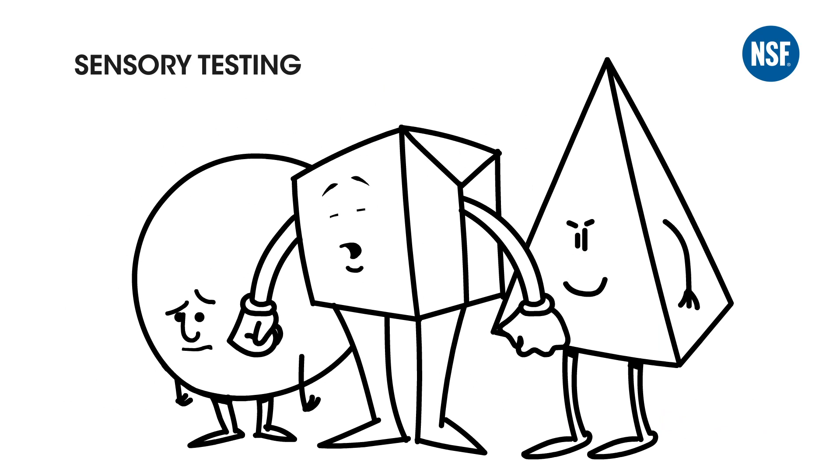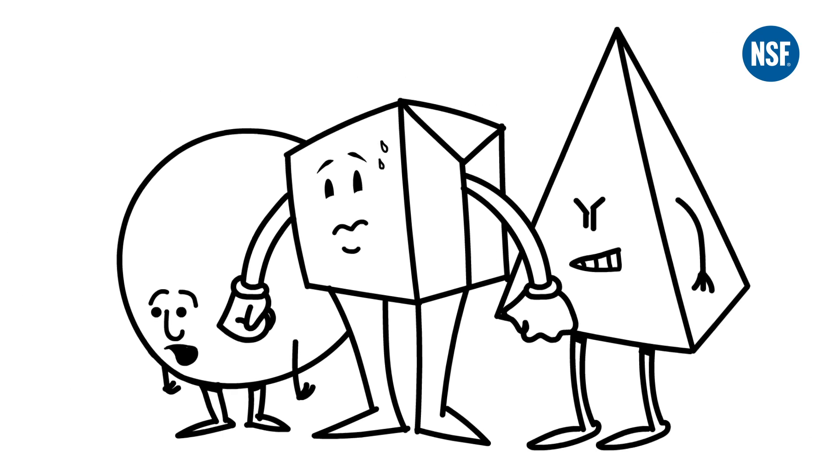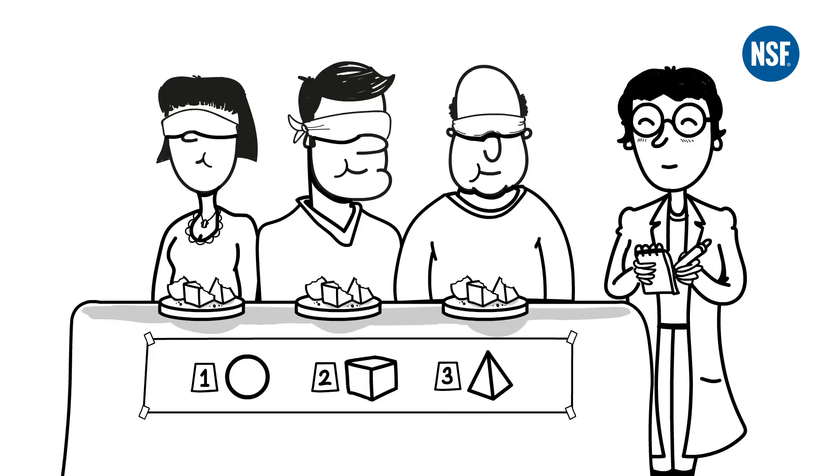After you have the recipe and the ingredients list ready, you'll want to test the initial product with your target segment. We can test it with experts to see if the recipe offers what it promises, and with consumers to see if the target group likes the product.